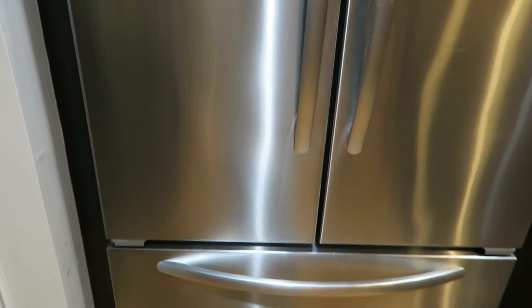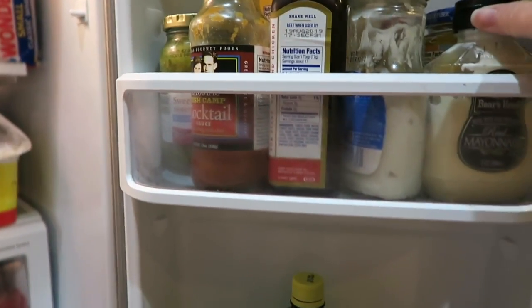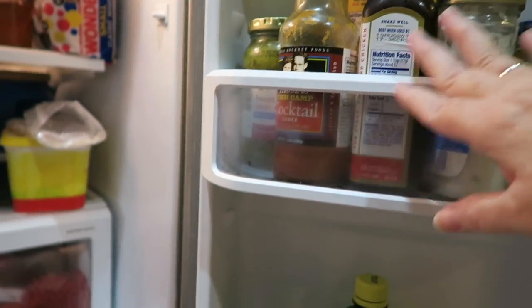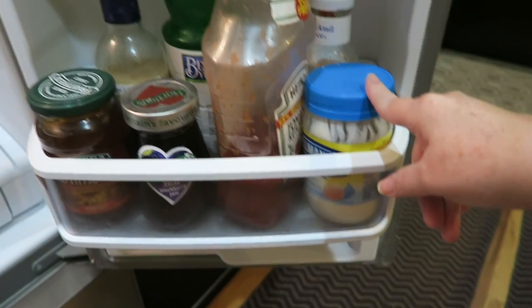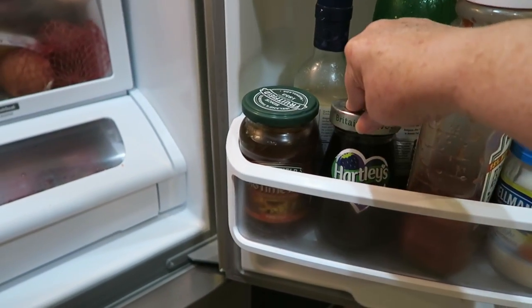Hey guys, I'm gonna do a 'what's in my fridge' video — here we go! Here is all our condiments: mayonnaise, mustard, A1, cocktail sauce, ketchup, more mayonnaise, lemon juice, some jams and stuff on this side.